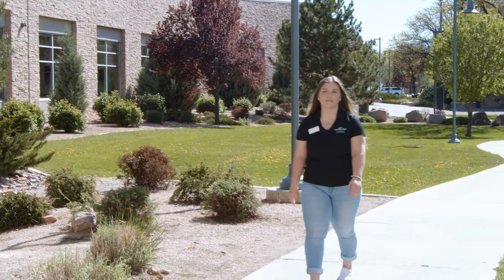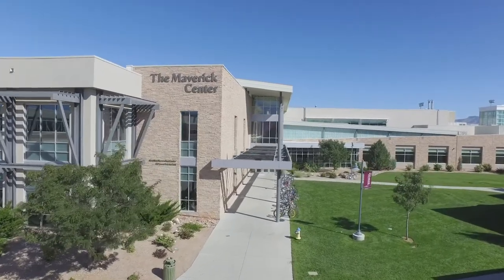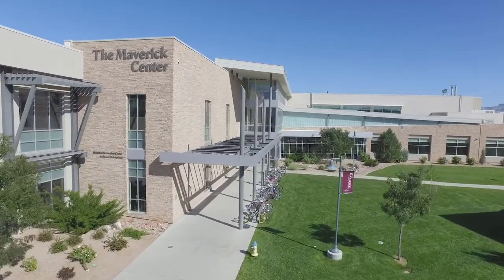Hi, my name is Kayleen. I'm a junior studying fitness and health promotion here at Colorado Mesa University. Today we're going to be taking a look at the Maverick Center, which is our home base for all of our kinesiology students. We're going to be taking a look at the classrooms and the resources available to our kinesiology students. Let's take a look.